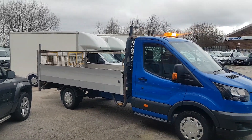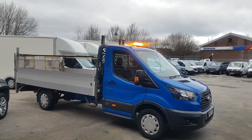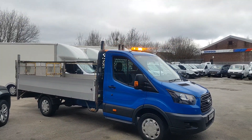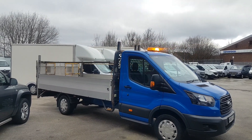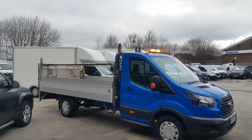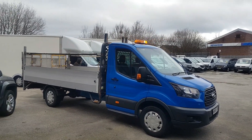Welcome to J&S Commercial Van Sales Limited. This one is the Ford Transit T350, 130bhp L4 dropside pickup truck with alloy tail lift. One owner from new, come direct from the lease company.